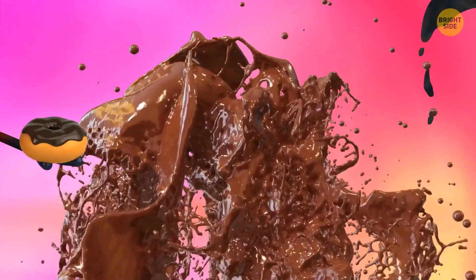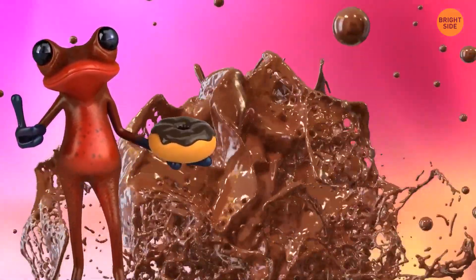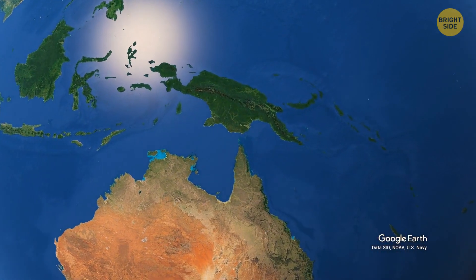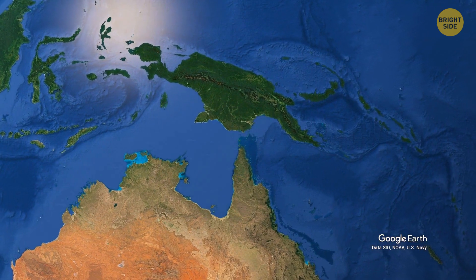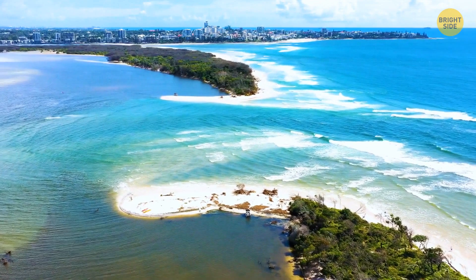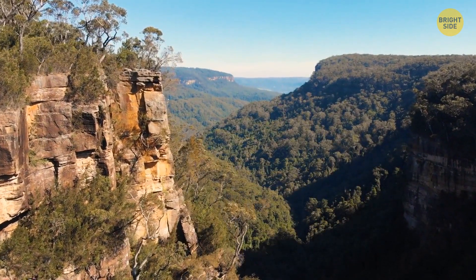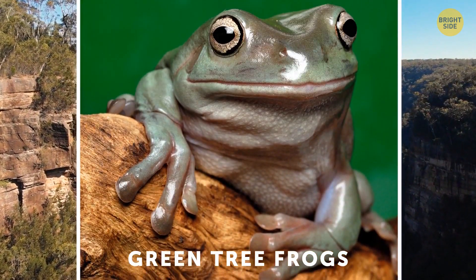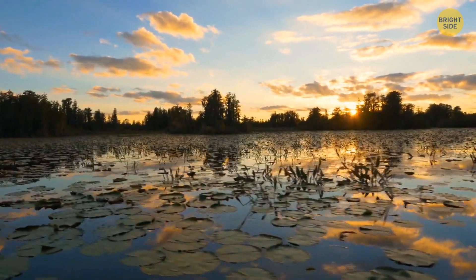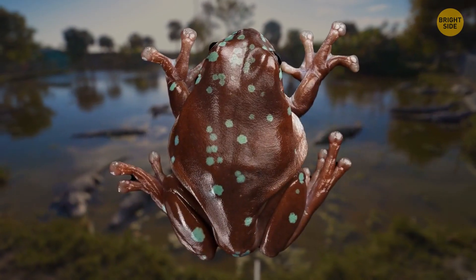Hey Potterheads, can you believe there's a thing like a chocolate frog? Well, not quite, but it looks like it. New Guinea and Australia weren't always separated — they spent millions of years together until about 12,000 years ago, when rising sea levels divided them. Since they were together for so long, some animals and plants still inhabit both areas, including green tree frogs. Some of these frogs, who live in hot, swampy regions surrounded by plenty of crocodiles, actually look like they're made of chocolate.